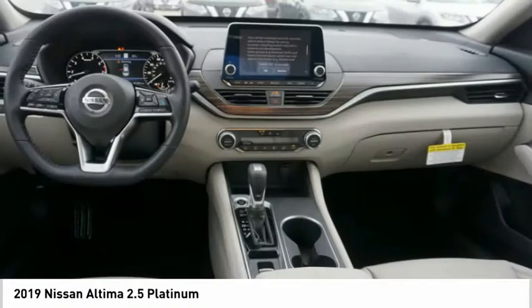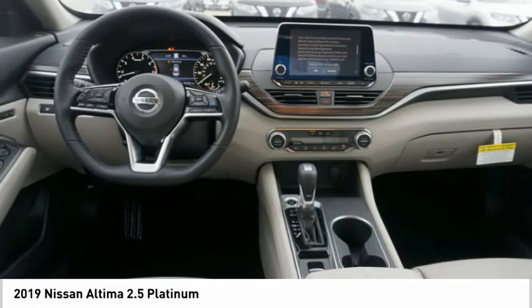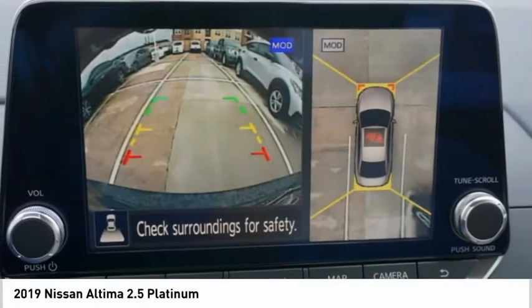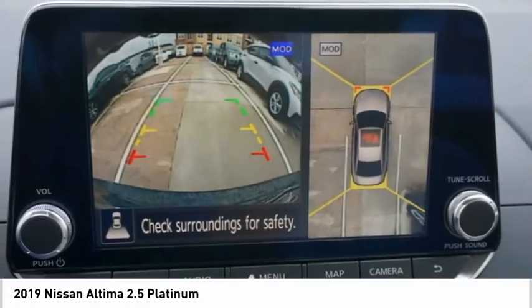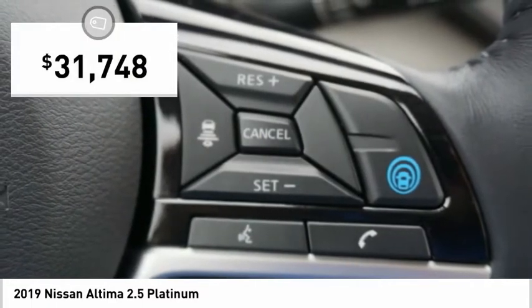Combine that with a powerful engine, six standard airbags, and over 5,000 quality and performance tests, and you'll see the Nissan Altima is made to drive and built to last, and is priced below $35,000.